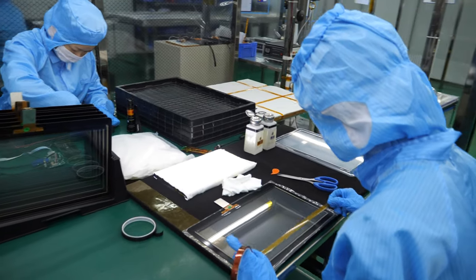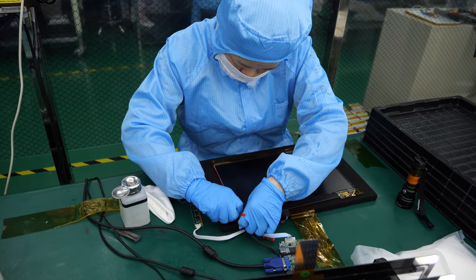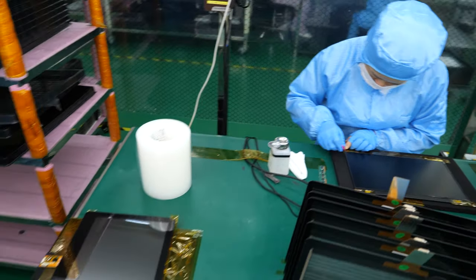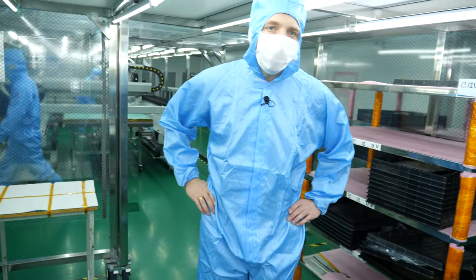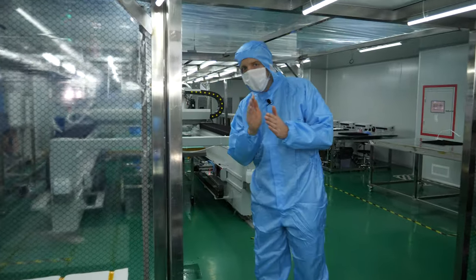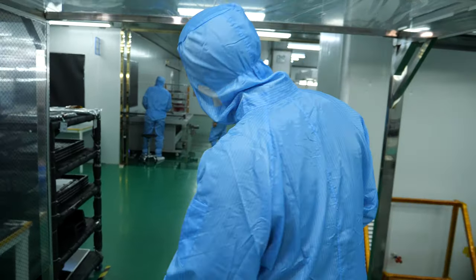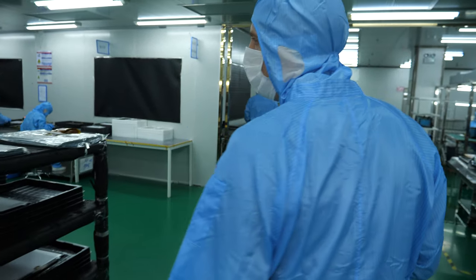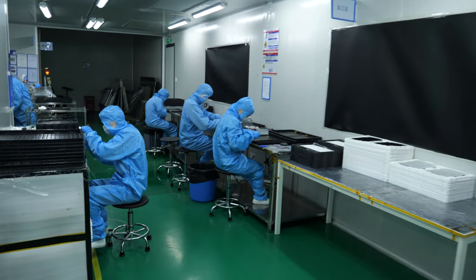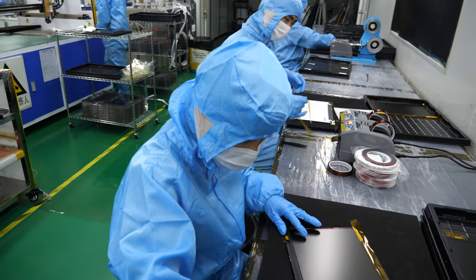Our clean room — you're now walking into a Class 100 room where we have no more dust particles. We do touch panel bonding here for a large Chinese point-of-sale company. What we do is fill up the gap between the touch panel and the panel with a see-through liquid glue, and with that the quality of the picture is highly improved.